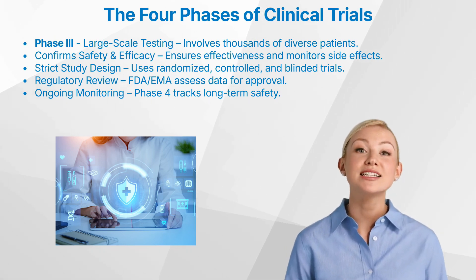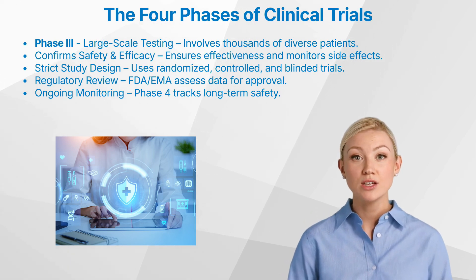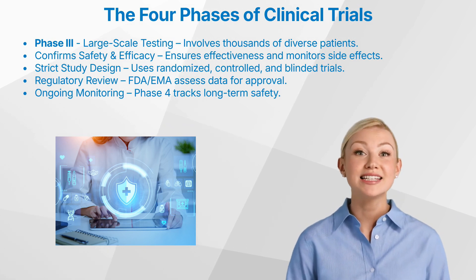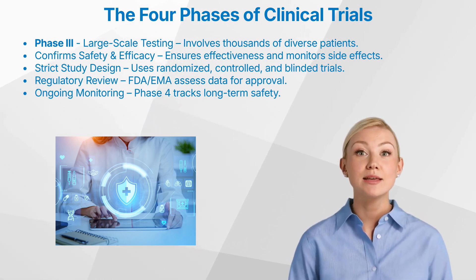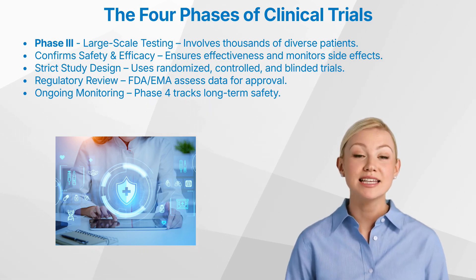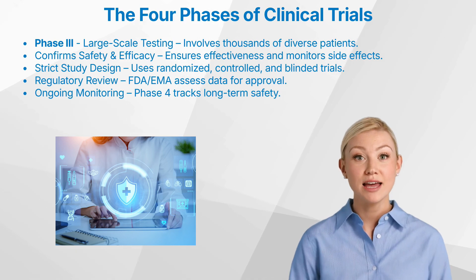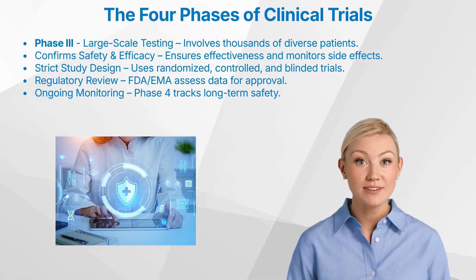If a treatment demonstrates statistically significant benefits with an acceptable safety profile, the drug company submits a new drug application (NDA) to the FDA in the United States, or a marketing authorization application (MAA) to the EMA in Europe. Regulatory agencies rigorously review all submitted data, including efficacy, safety, manufacturing processes, and quality control. If approved, the drug is authorized for marketing and public use. It's important to note that drug development continues even after approval.